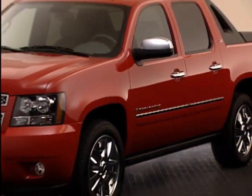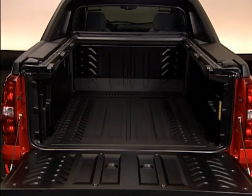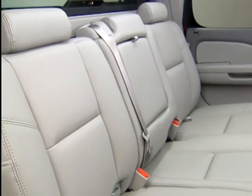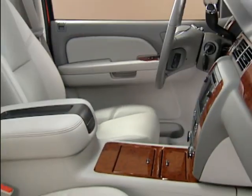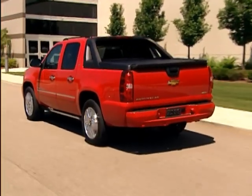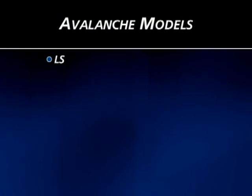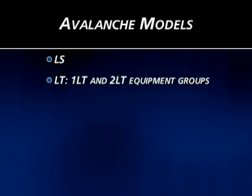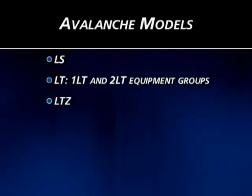Avalanche continues to be one of the most innovative vehicles in the North American market, combining the qualities of a pickup, the utility of an SUV, and comfort and convenience features that are among the best in the entire light truck and SUV market. The Avalanche sets a benchmark yet to be matched by any competitor. Avalanche is offered in three trim levels: LS, LT in 1LT and 2LT equipment groups, and the high-end LTZ for 2009.